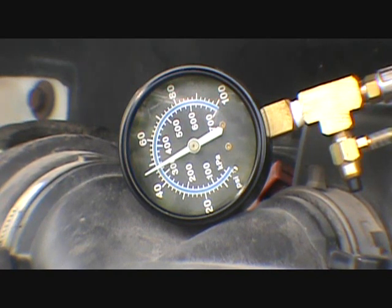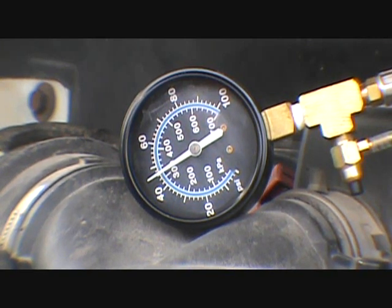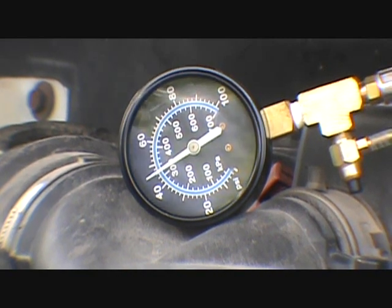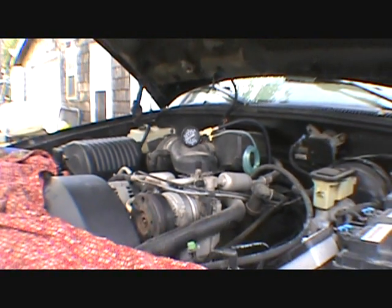This is where a bigger building would be the cat's meow, but deal with what you got. We're down to 40 to 42, and I'm watching it drop now. That definitely tells me I got a fuel problem, doesn't it?